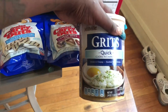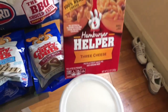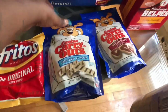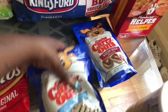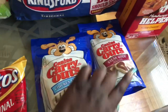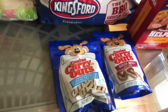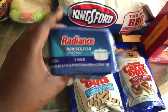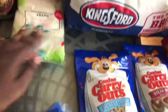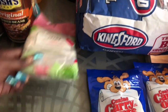I purchased some grits from Aldi, three cheese hamburger helper, doggy treats for my dog — chicken flavor steak bites, beef flavor — a bag of chips. These came from Aldi. Non-scratch swirl sponges came from Walmart, along with some plastic shower cups.